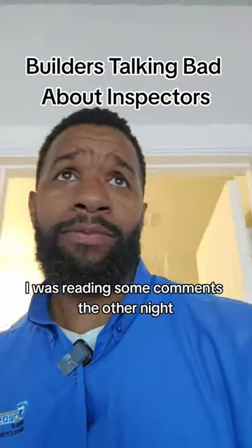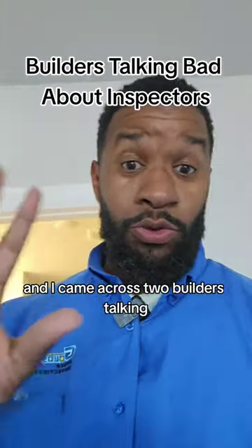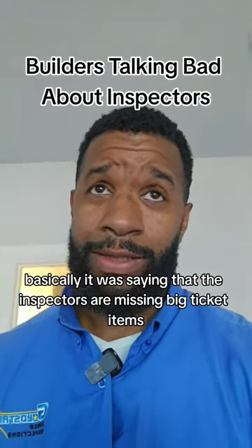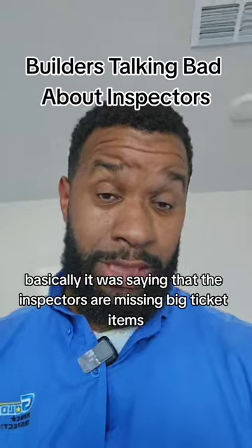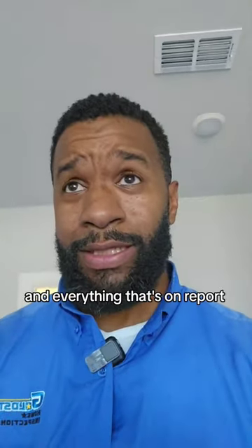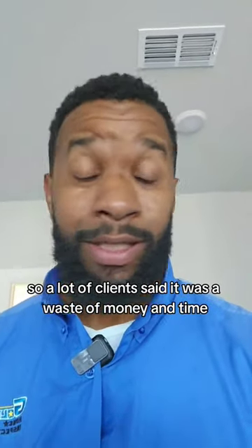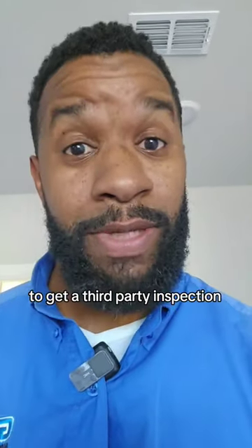Real quick — I was reading some comments the other night and came across two builders talking. Long story short, it was saying that inspectors are missing big ticket items, and everything that's on the report they already found. So a lot of clients said it was a waste of money and time to get a third-party inspection.